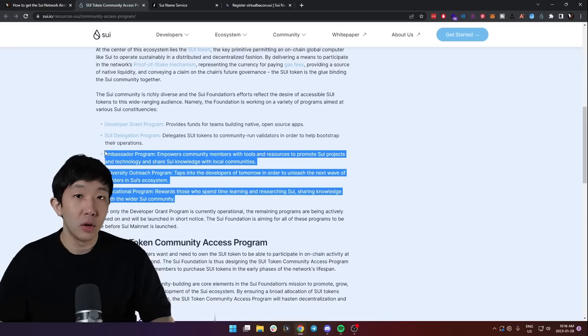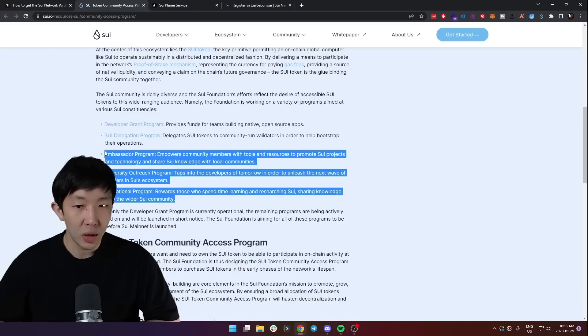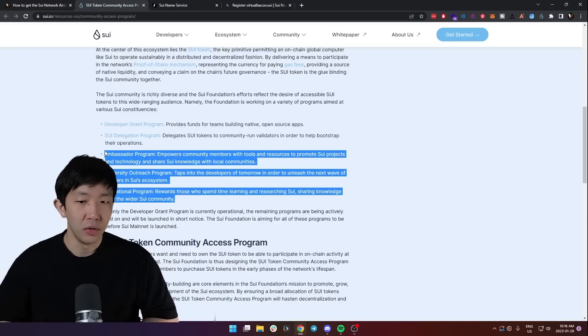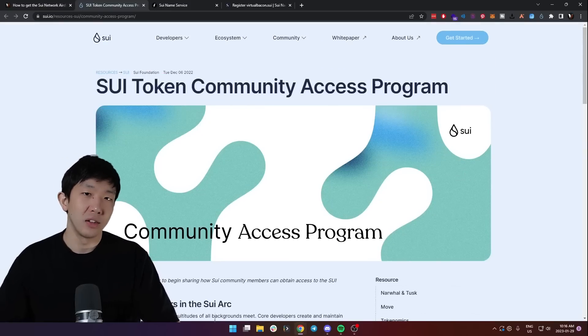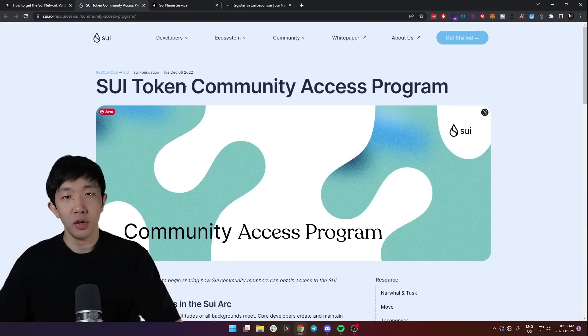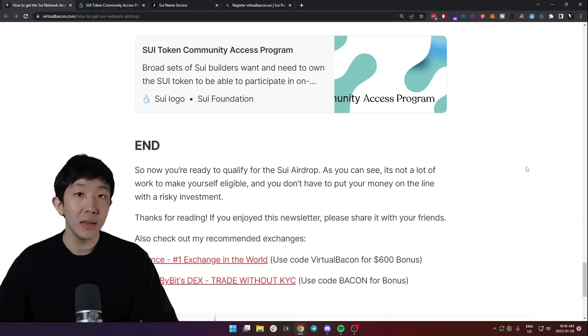I'll pay close attention to these three programs because they are the official programs made by Mysten Labs. If you're non-technical but still want to get deeply involved, once these programs are released you should try to participate in them, as they pretty much guarantee you'll have some tokens when the network launches. The whole campaign is called the Sweet Token Community Access Program, so make sure to go on the Sweet website to follow this page and check up regularly, and also follow Sweet Network's social media.